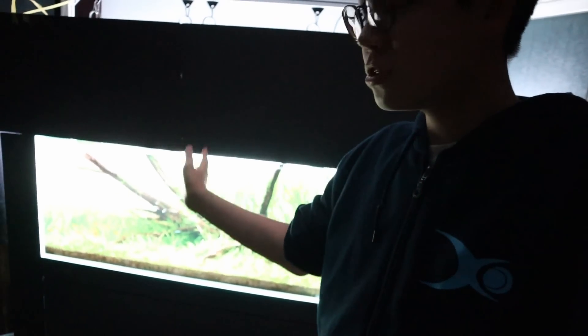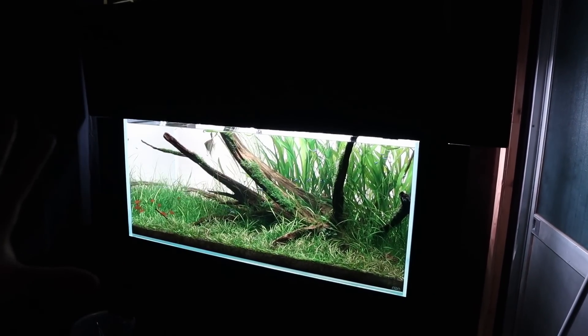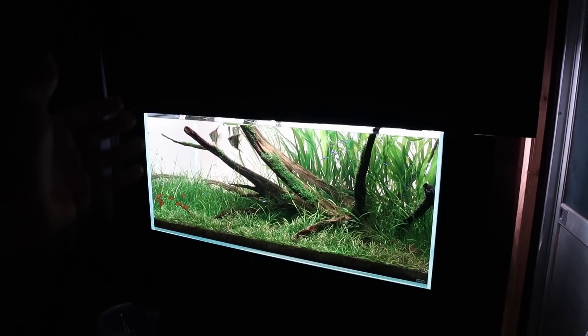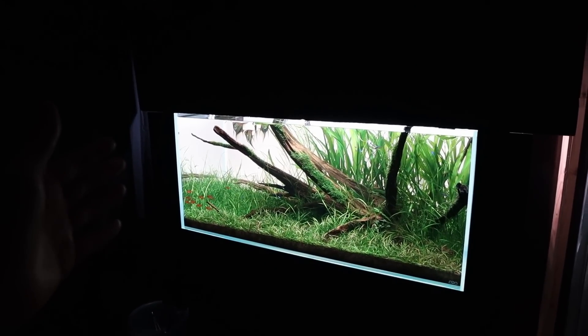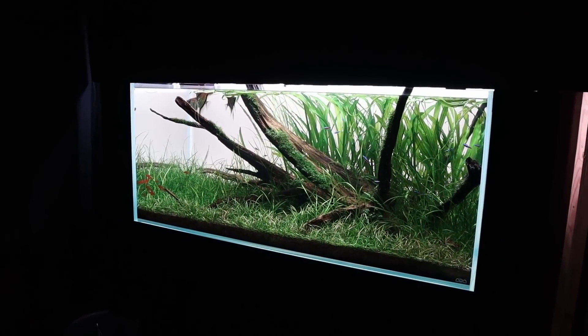Now it's time to pack everything up — take these panels off and put the filter back on. Hopefully the bacteria in the filter is still good since it's been off for a long time. Tomorrow I'm going to leave the lights off for the entire day because today they were on 100% for a couple hours. I want to let the fish sleep in — they're probably very sleepy right now.